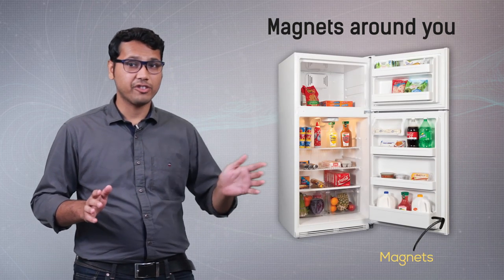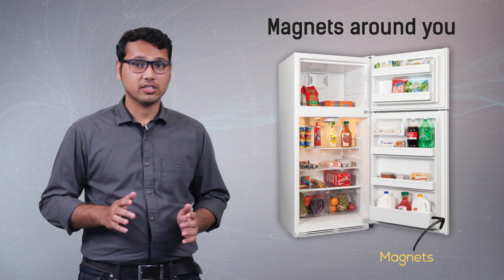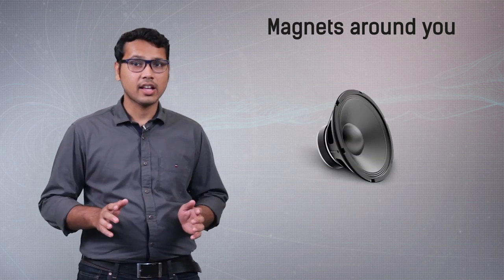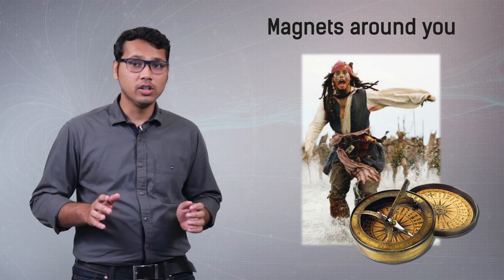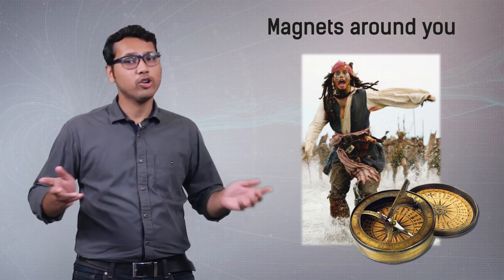If you look for magnets around you, you'll find them everywhere. You'll find them on the doors of refrigerators, where they are used to stick the doors to the surface. You'll find them in music amplifiers and musical speakers. And if you know about Captain Jack Sparrow, he used his magical compass to navigate wherever he wanted. We don't have such a magical compass, but we do have a magnetic compass, which always points in the north-south direction — and sailors have used it for a long time.